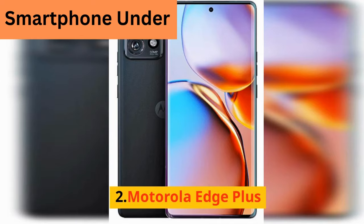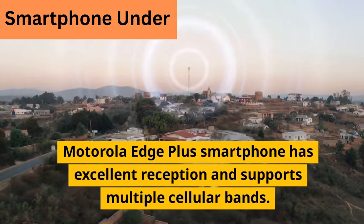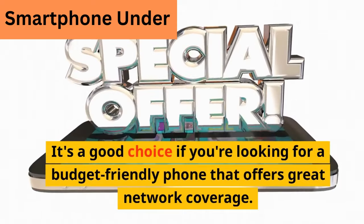2. Motorola Edge Plus. The Motorola Edge Plus has excellent reception and supports multiple cellular bands. It's a good choice if you're looking for a budget-friendly phone that offers great network coverage.